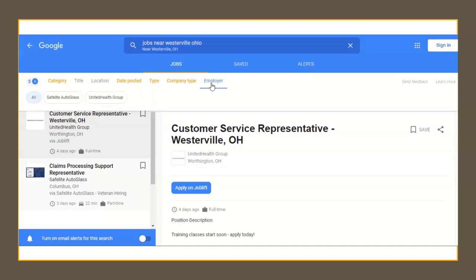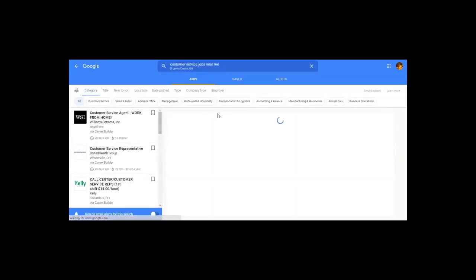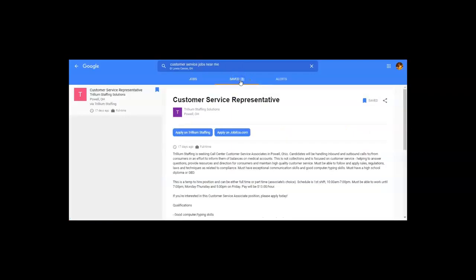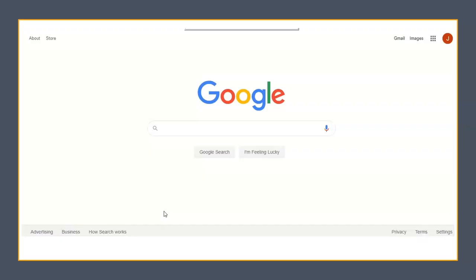Employer allows you to see the names of the companies that are posting. If you see a job you're interested in but don't have time to apply at that moment, you can save the job by clicking the bookmark feature. You do have to be signed into a Google account to save a job, but if you don't have a Gmail account, you can also click Share — or those three dots beside the word Save — to email a link to the job to your existing email address.